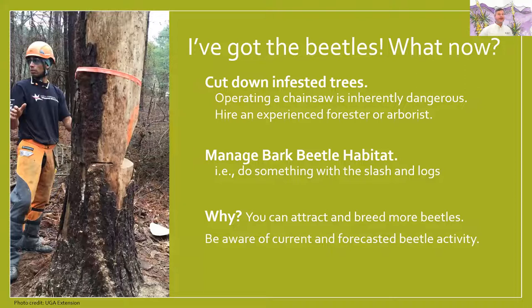If you've got the beetles, the most important thing is to cut down the infested trees. One tree full of beetles is simply going to be the home for many more beetles to come out and affect the rest of your forest and trees. Operating a chainsaw is inherently dangerous, and I strongly recommend that you hire an experienced forester or arborist to cut down your trees. It's an expensive adventure, but Arizona has a healthy forest program — a bark beetle management program — that can help homeowners get a 50-50 match from the state.